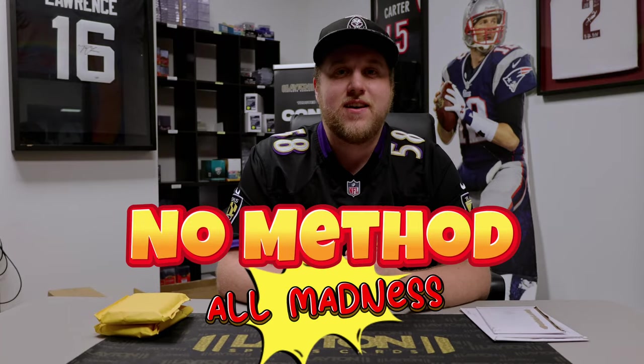What's going on everyone, Sam here with Layton Sports Cards, welcome back, it's No Method All Madness. It's kind of scary how back we are to be honest, very excited to be back showing you some cards that I grabbed.